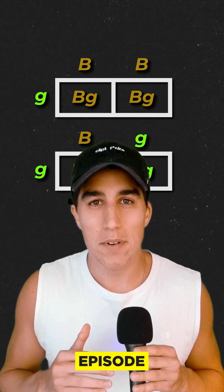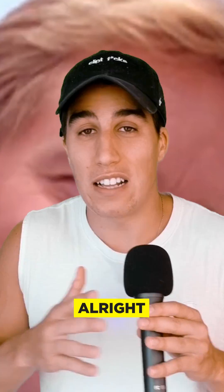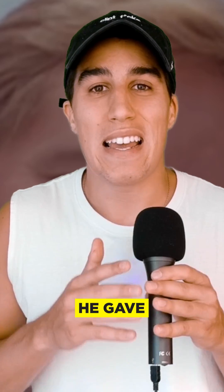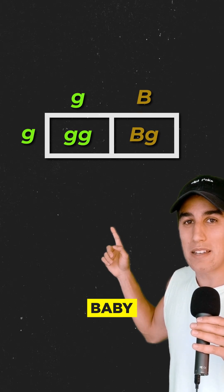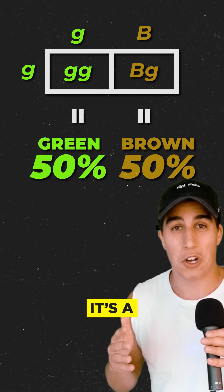Wrong. In the first episode we saw Zoe's dad — he's blue-eyed. Let's just call blue green. So that means he gave Zoe a green allele and her mom a brown allele. So now the odds that her and Chase's baby is brown or green-eyed is 50-50. It's a coin flip.